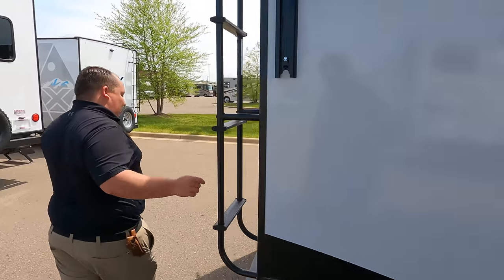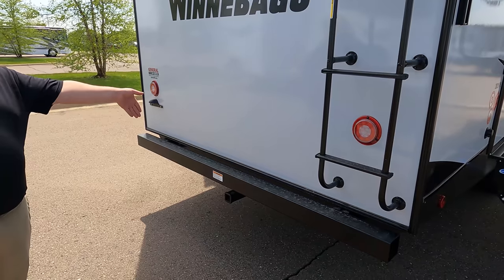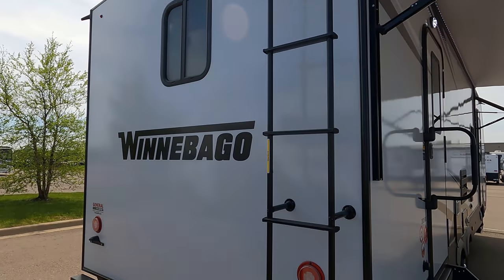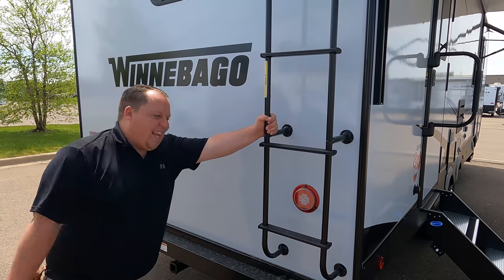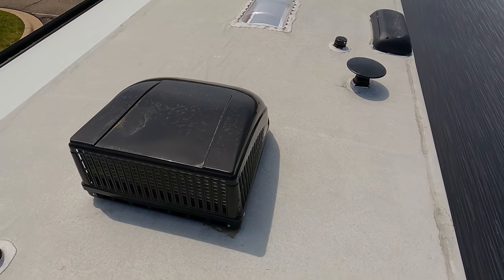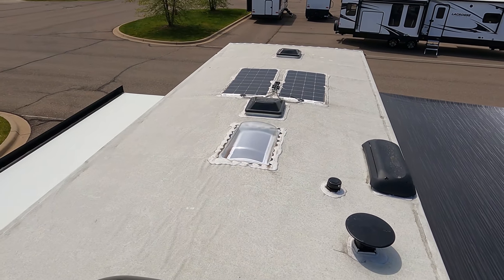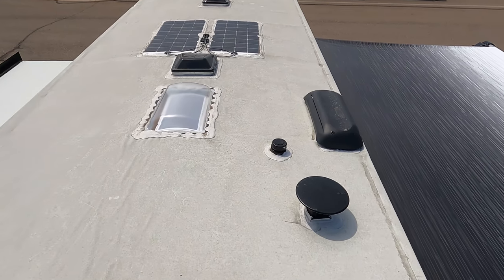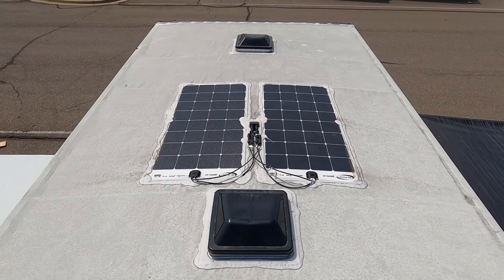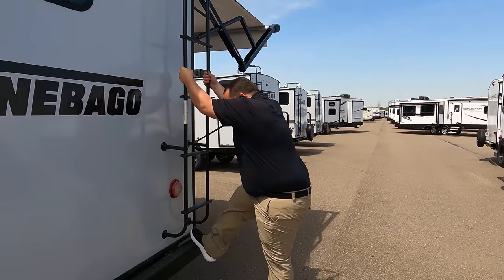Coming around the back we have a nice bumper for your stinky slinky - 250 pound hitch, good for vertical weight like a bike rack but you cannot tow anything. It is also prepped for the Voyager backup camera. We have a ladder to get up on the roof. Up here on the roof you can see it's a nice one-piece TPO roof, one air conditioning unit with prep for a second one. You have your King Air digital antenna, a nice sky dome, and it already has two solar panels.